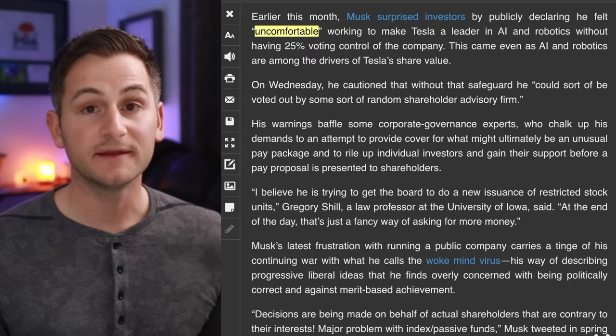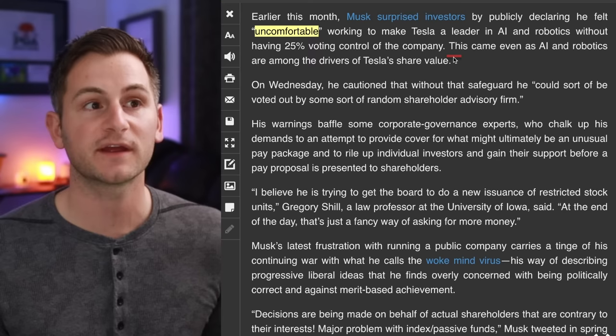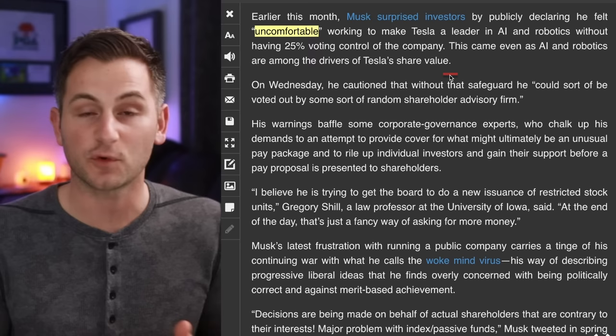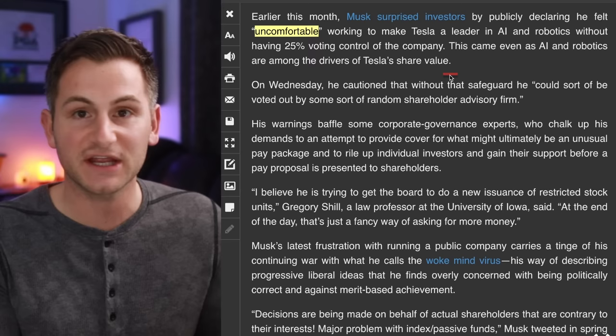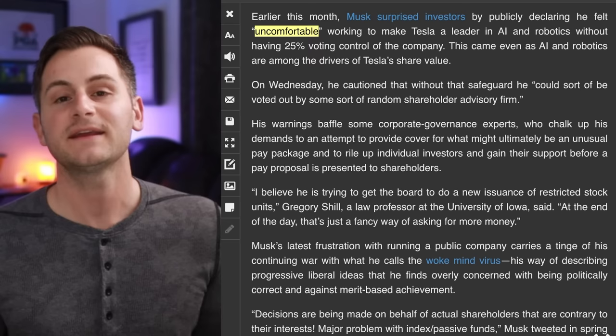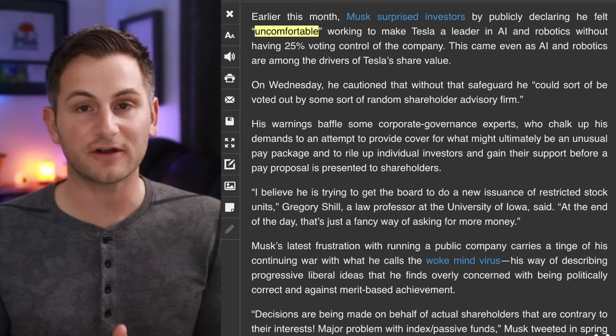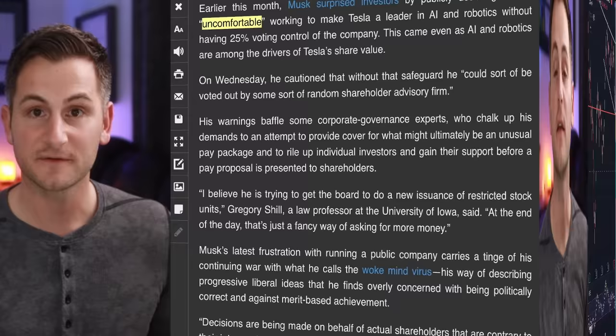The crux of the matter is Elon saying he was uncomfortable working to make Tesla a leader in AI and robotics without having 25% voting control of the company. The unfortunate truth is if a group of nefarious actors working through ISS or Glass Lewis wanted to take over Tesla in some shady way, now — when we're near peak uncertainty — would definitely be the time to do it. If they can limit Elon's ownership and control at Tesla, if they can get Kimball and Murdoch off the board replaced with somebody they would prefer, a couple years from now we could be staring at a Tesla company that looks very different than the one many of us have been envisioning.